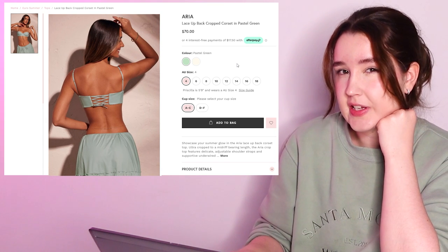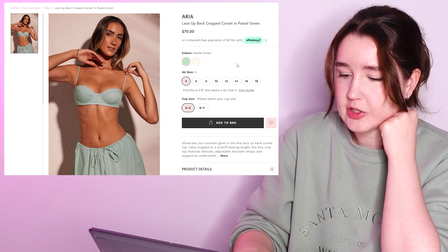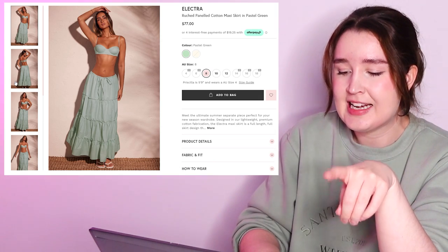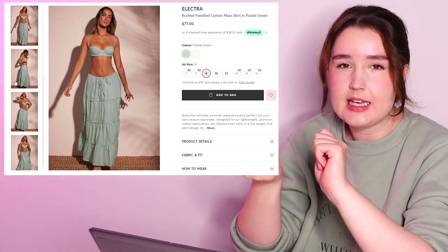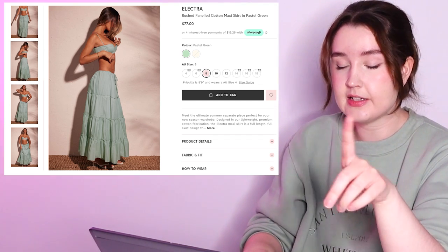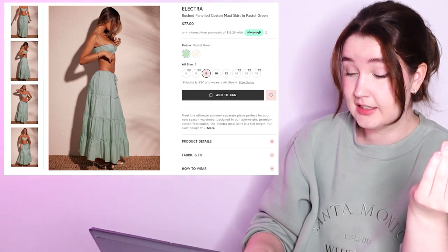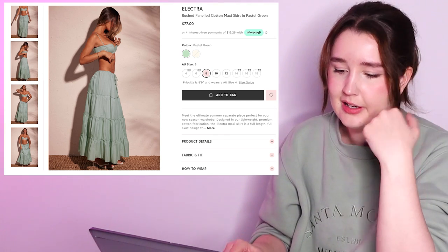The top has an adjustable back so I think I'm going to get it in a size 8, and they actually have cup size options which is great, so I'll go for the larger cup size option. I was looking at between an 8 or a 10 in the skirt but since there's an adjustable waist tie I think I'll go with the 10. I feel like these individual items are a little bit pricey, but it gets bonus points because it's made of cotton and I love me a natural fiber, especially for a more summery collection.